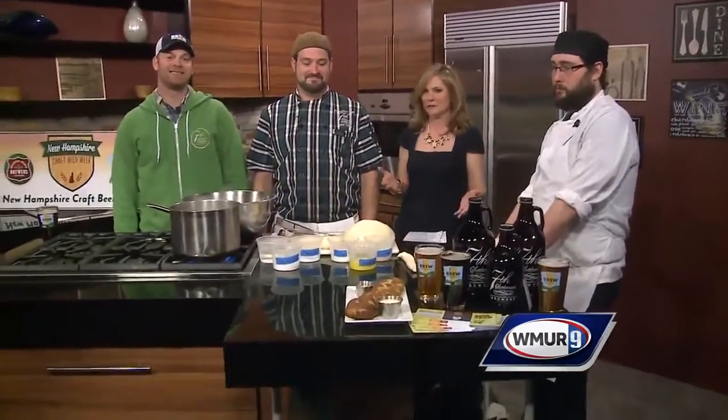It is Craft Beer Week here in New Hampshire and we're joined by a crew from Seventh Settlement Brewery in Dover. What goes better with beer than pretzels? So you're making some pretzels. I'm joined by Taylor, Josh, and Kevin. How do we start off here?